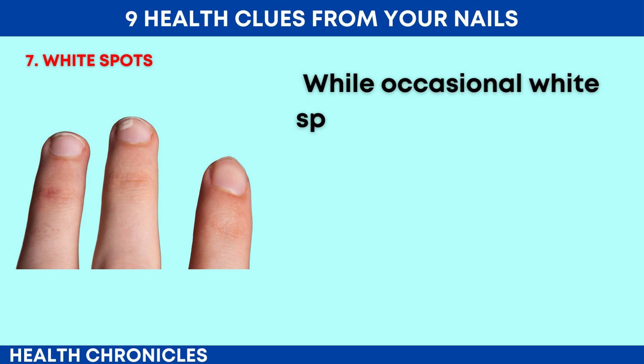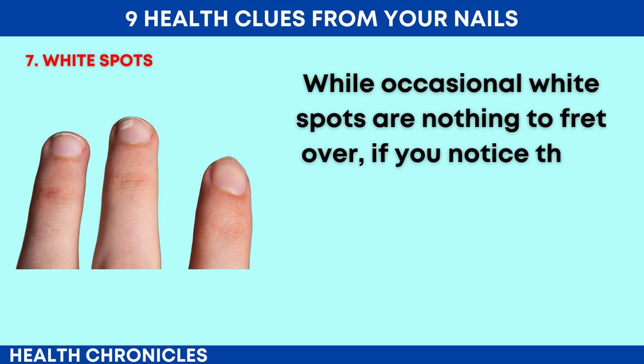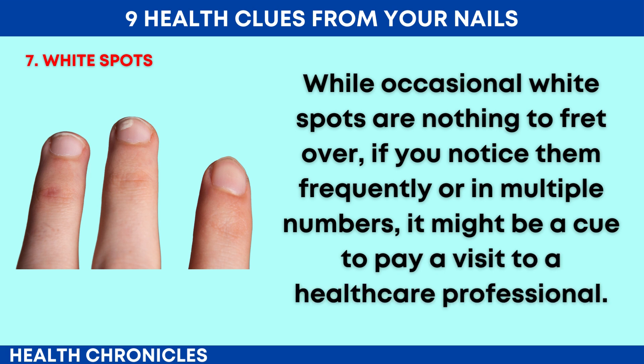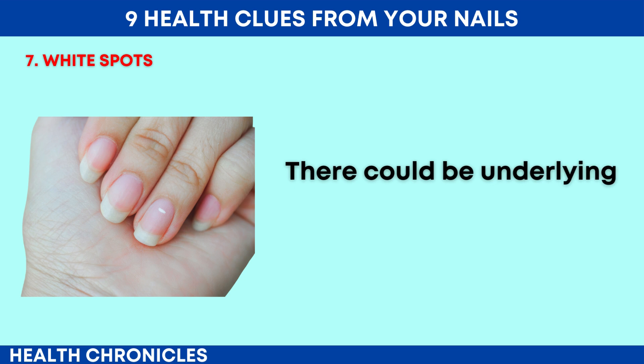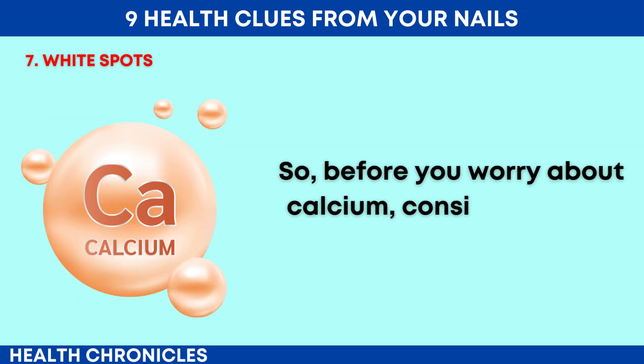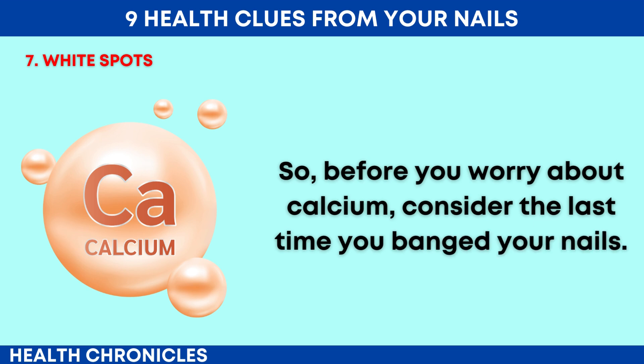While occasional white spots are nothing to fret over, if you notice them frequently or in multiple numbers, it might be a cue to pay a visit to a healthcare professional. There could be underlying issues that need addressing. So before you worry about calcium, consider the last time you banged your nails.